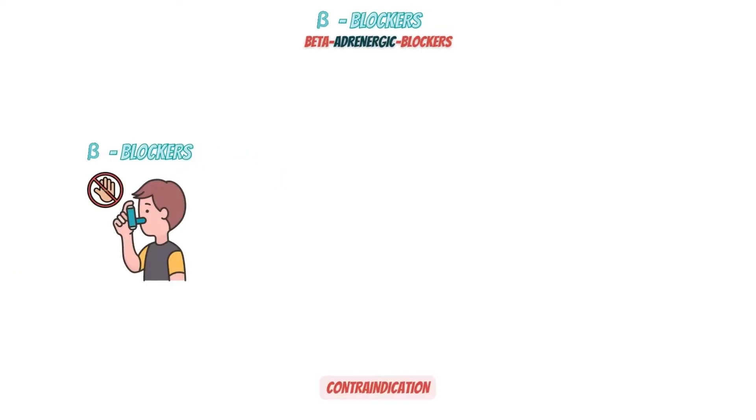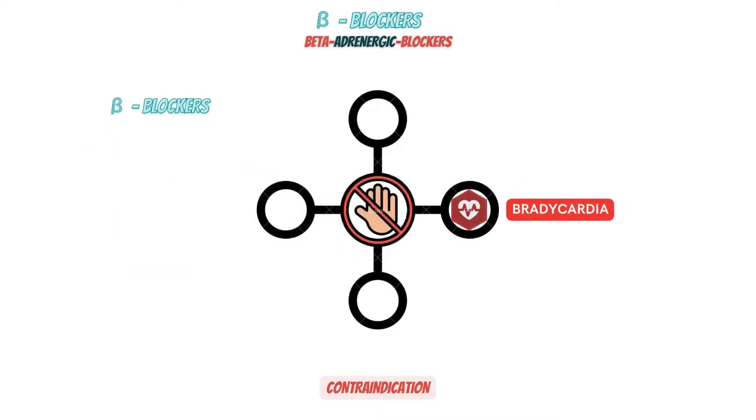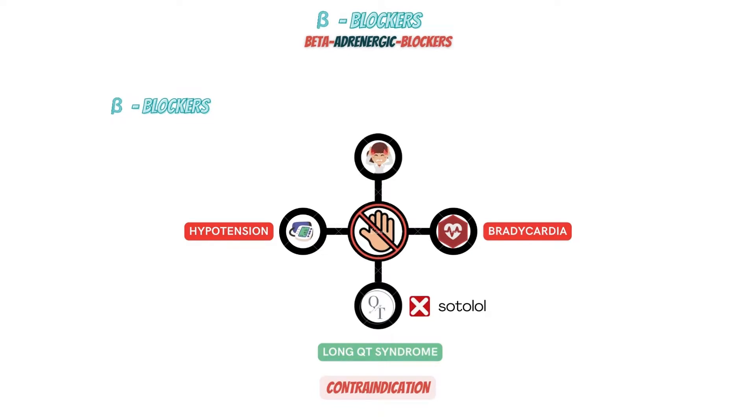In the past, beta-blockers were not recommended for people with asthma. While non-selective beta-blockers are not recommended for asthmatics, cardioselective beta-blockers, also known as beta-1 selective, are. Beta-blockers should not be used by patients who have either acute or chronic bradycardia, hypotension, or both. Depending on the patient's prior medical history, certain beta-blockers are contraindicated. Sotalol usage is not advised for anyone with long QT syndrome or those who have previously had torsades de pointes. Beta-blockers should be avoided by people who have Raynaud's syndrome due to the possibility of exacerbation.